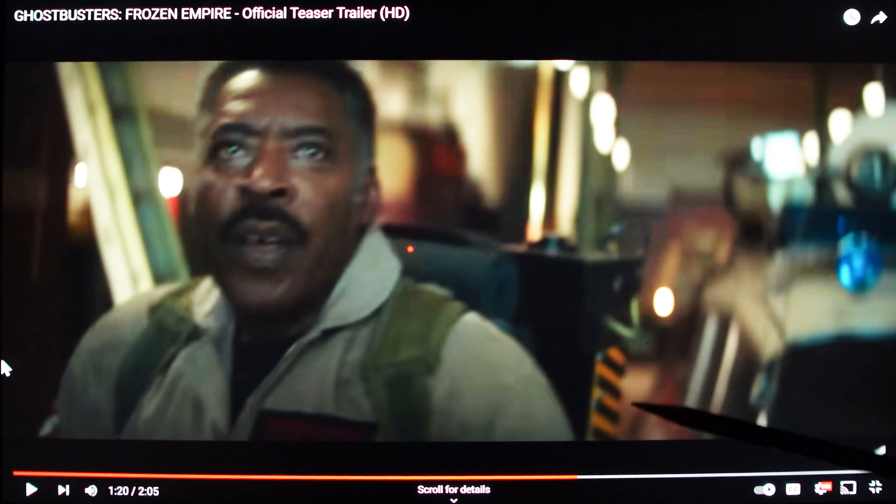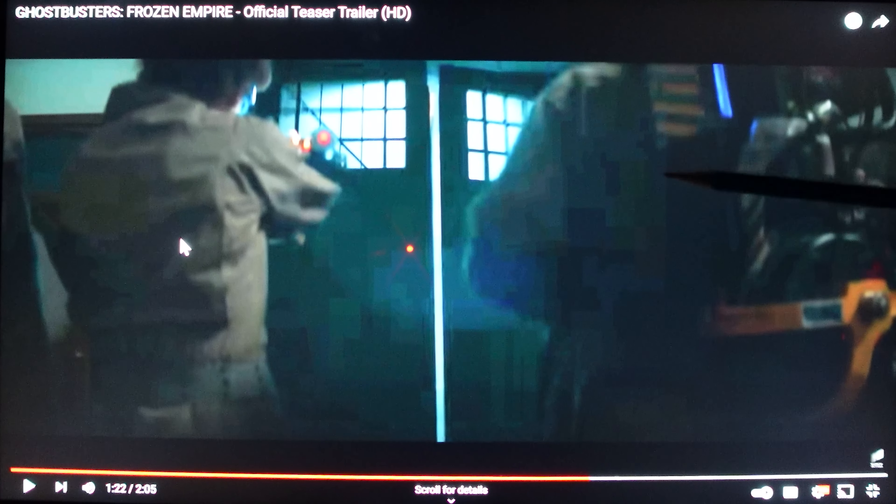This is at 1:20 in the trailer and you can see that there's an upgrade or some sort of modification to the proton pack where you've got black and yellow lines. Not sure what that is — maybe we'll find out later in another trailer or certainly in the movie. At 1:22 you can see that piece I was talking about before, the bumper or the back of the proton pack — there's a yellow addition here. It doesn't look like they're wearing a proton pack over here, but they have the wand.